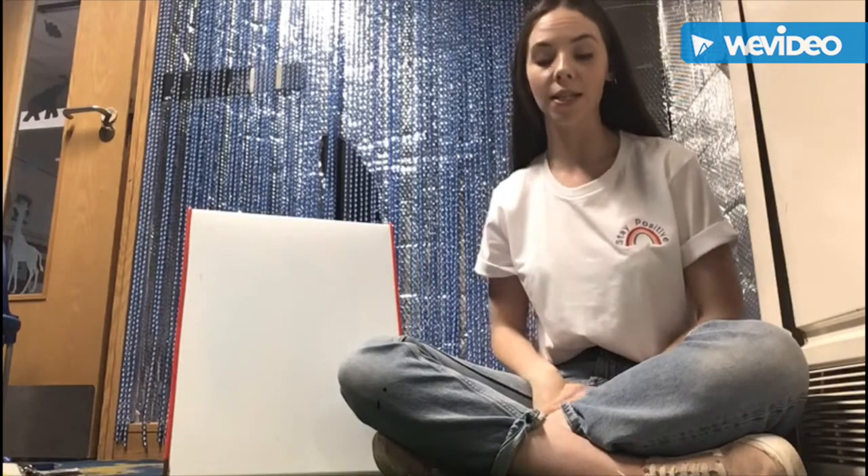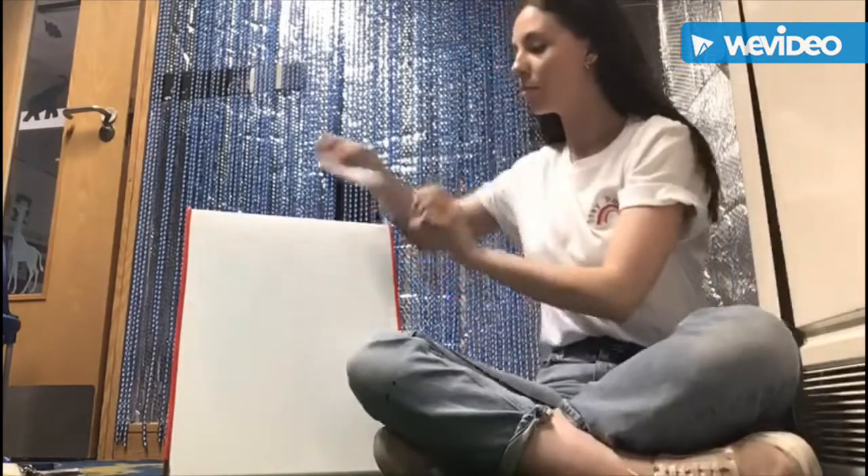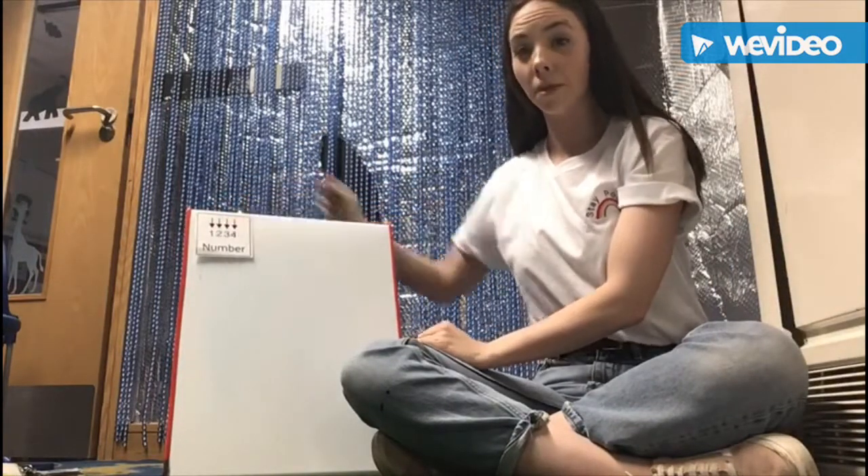Hello everyone. Today we are going to practice writing our numbers. Numbers.